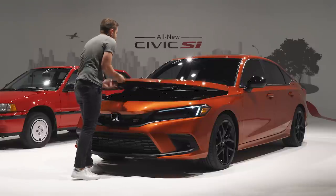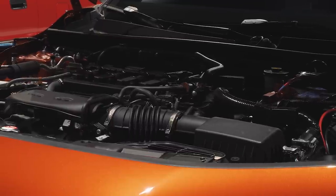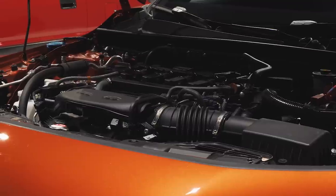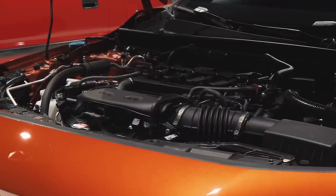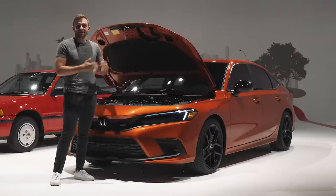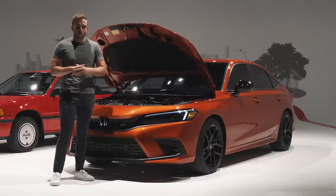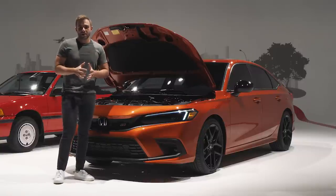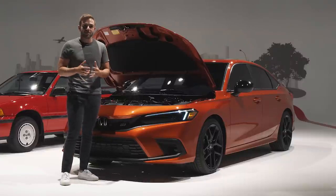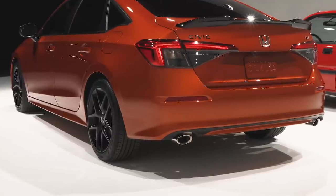Under the hood, we have the same 1.5-liter turbocharged four-cylinder as before, and now it makes 200 horsepower and 192 pound-feet of torque. Are you blown away? Probably not. And that's because any of you that have the 10th-generation car sitting in the driveway know that your car makes a little bit more horsepower. But the good news is, horsepower isn't everything, especially when it comes to a car like the SI, and Honda has done quite a bit to make the driving experience that much better.